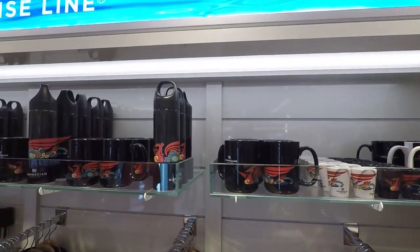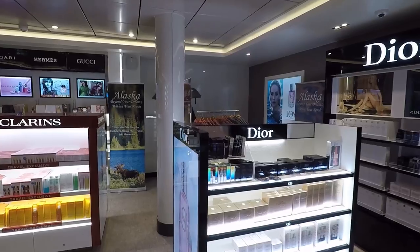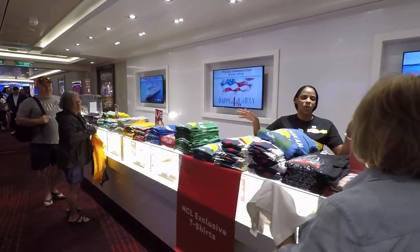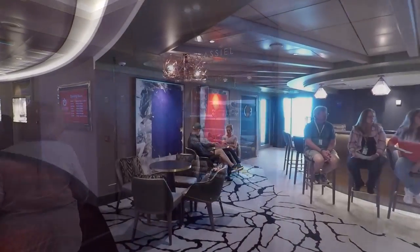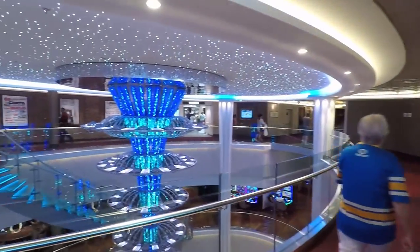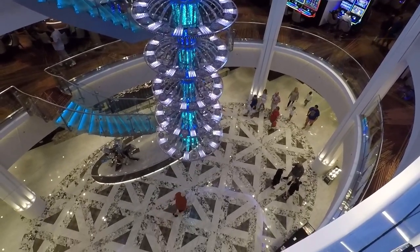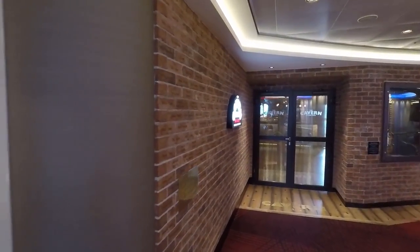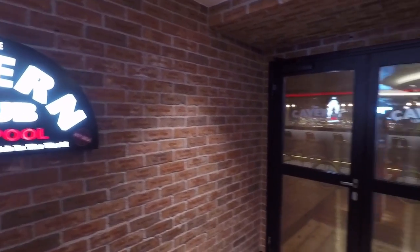There are Norwegian Cruise Line mugs and different souvenirs, as well as tons of perfumes, Dior, and makeup. Further down, they've got a t-shirt sale — four t-shirts for $40, so $10 a t-shirt, and they were all over the ship. Right after that you're going to see the Sugarcane Mojito Bar. They've got a really cool chandelier that goes down three stories right past the casino down to deck 6 and it's always changing colors. Next to that is the Cavern Club, where they have a Beatles cover band playing in the evenings — a really cool place to come hang out and enjoy a show.